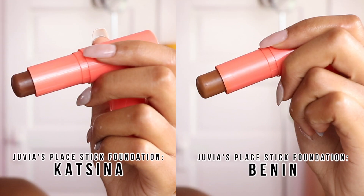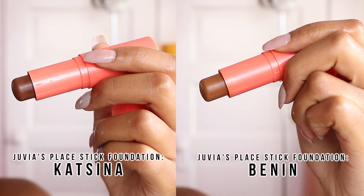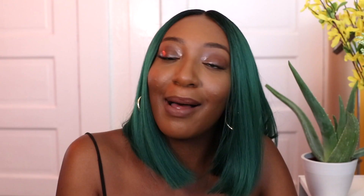So here are my final thoughts about the Juvia's Place I Am Magic Concealer and their stick foundations. I use the color Benin and Katsina in their stick foundations and I also use the concealer in number 12. Just a disclaimer — I am not a makeup artist, I'm not a makeup guru, I don't know everything about makeup. This is just my personal thoughts and opinions as a woman who wears makeup. I'm not a professional. This is just how it works for me and my skin.